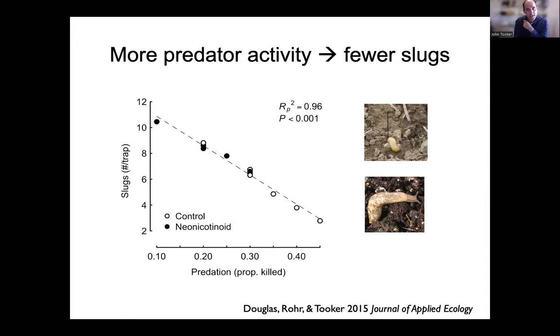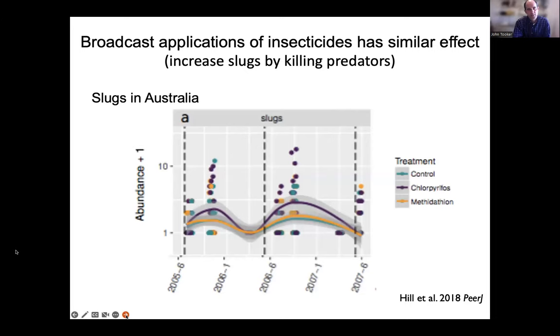This interaction occurs because slugs are mollusks — not insects. To kill a mollusk, you should use a molluscicide; to kill an insect, use an insecticide. Here's an example of a water-soluble insecticide ingested by a slug but not affecting it. When a ground beetle or other predator attacks that slug, it gets a dose of the insecticide because it's in the slug — so these insecticides are disrupting natural control. Australian data similarly show a broadcast application of chlorpyrifos kills slug predators, so slugs become more abundant.